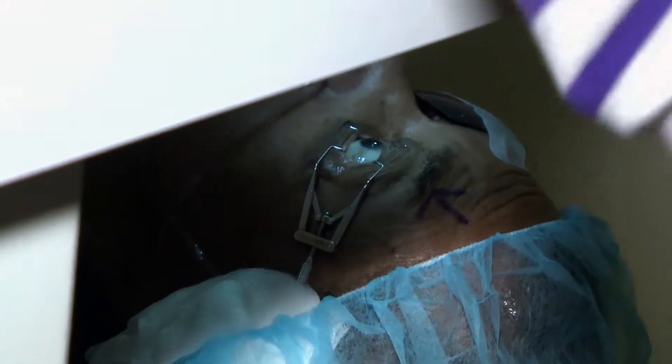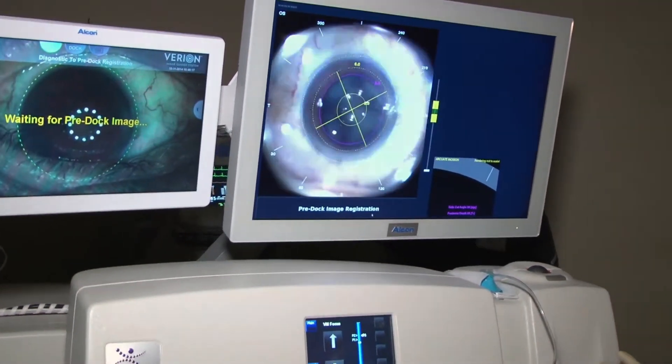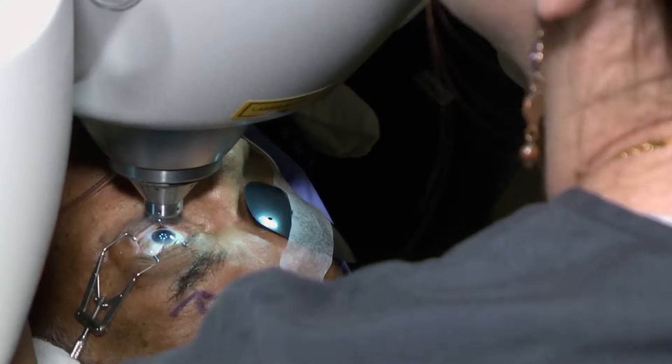Doctor, tell me, what is the latest technology for performing cataract surgery? Well, the LENSEX bladeless laser cataract surgery is by far the safest and most precise way for a cataract to be removed. And it's the biggest advancement in safety and precision of cataract surgery over the last 20 years.